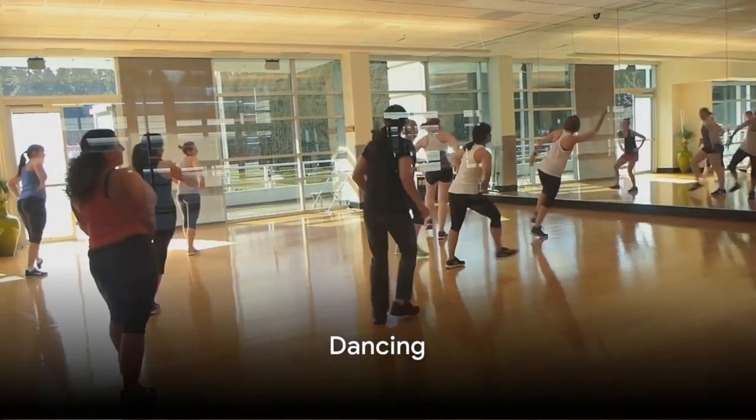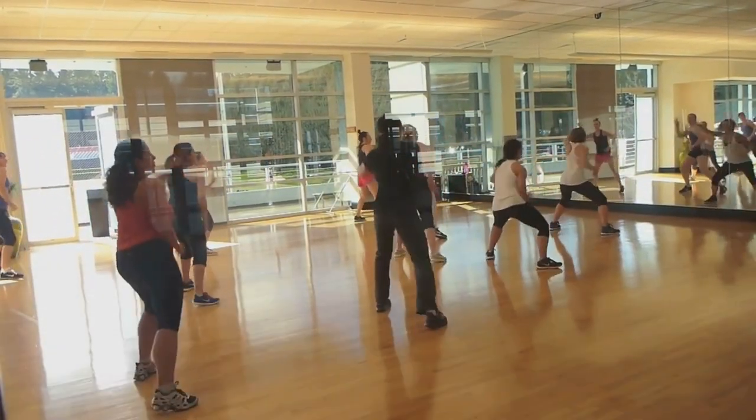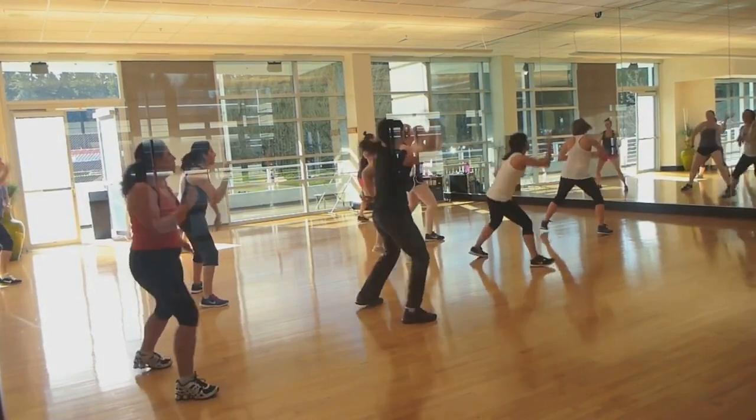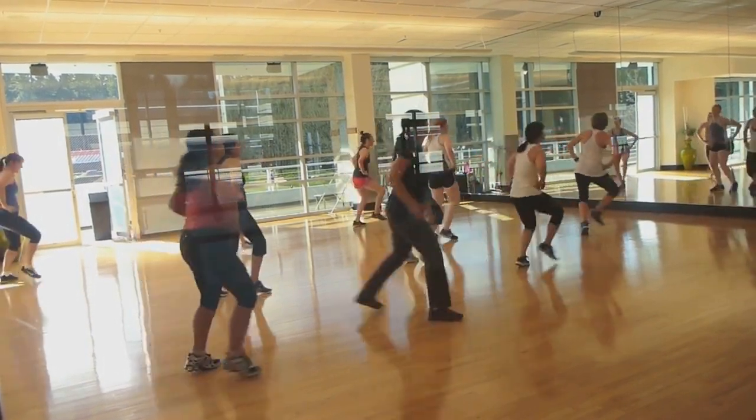Dancing isn't just fun — it's good for your heart too. From Zumba to Salsa to Hip Hop, dancing gets your heart pumping and puts a smile on your face.